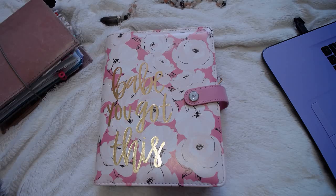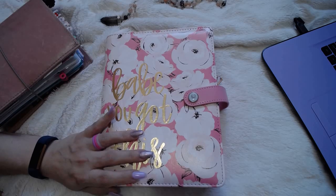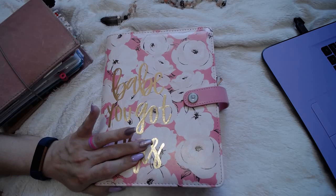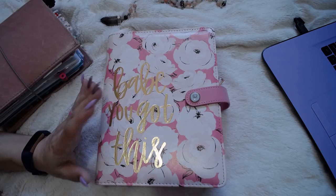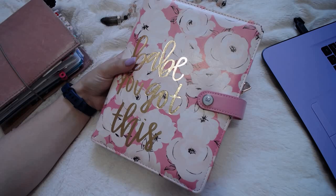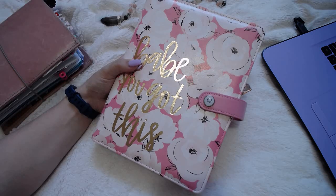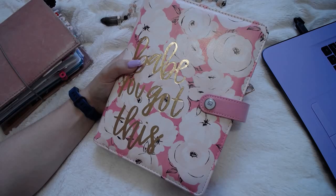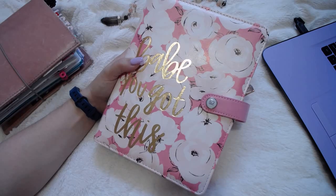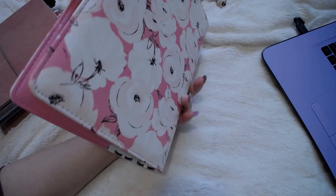Hello sweeties, hopefully you can hear me. I have my camera set up a little bit different. I wanted to show you guys this planner that I got over the weekend. I bought it for myself for my birthday because I just fell in love with the pink and the inserts. I wanted something a little more formal for keeping track of my YouTube stuff. I felt like I was using Annie Plans inserts for my YouTube and I was just wasting a lot of paper.